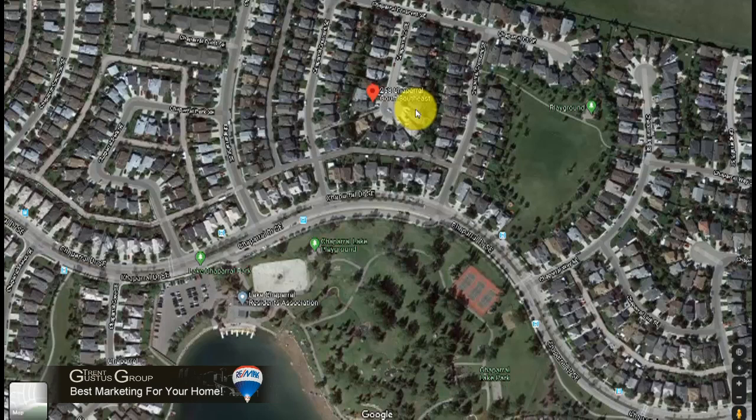I wanted to show you the excellent location as well. There are lots of things to do around Chaparral — there's the lake right here, a parking lot and park very close by, and a playground. You don't have to walk all the way around because there's a pathway right next to the property straight out the side and down the street, and you're at the playground, park, and lake.